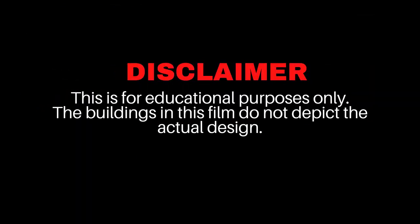This is for educational purposes only. The buildings in this film do not depict the actual design.